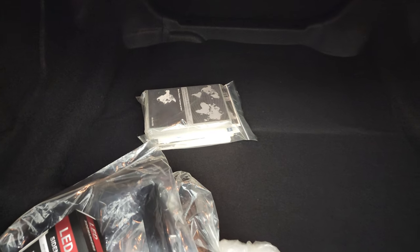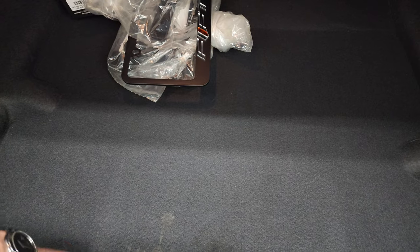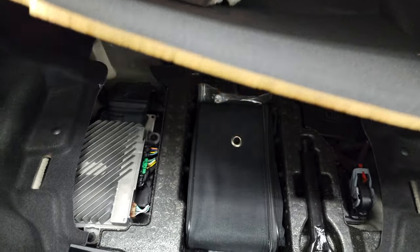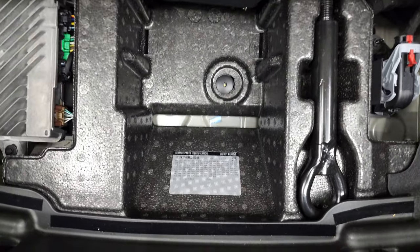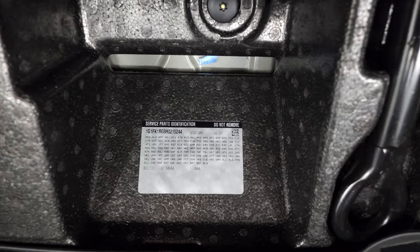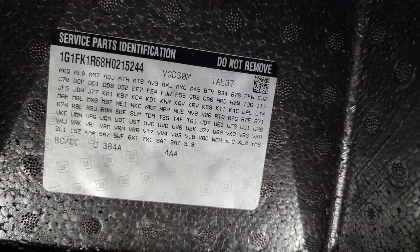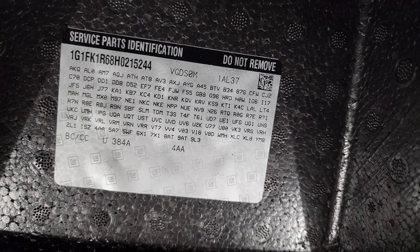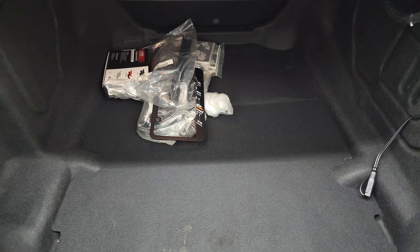Back here you get your books and everything. It has some Camaro plate borders. You get your tire inflator kit. This is where your RPO codes are — feel free to pause that and make sure this one's got all the right options for you. And very nice and clean back there.